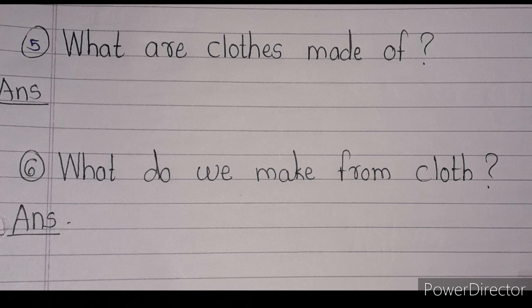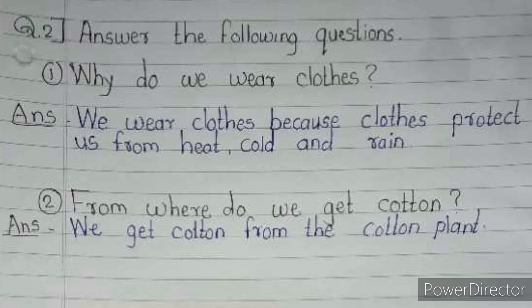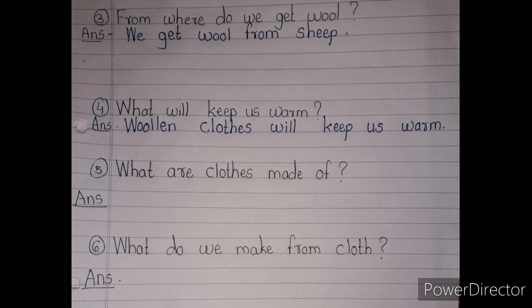All six question answers — write them in your notebook, one through six. From yesterday's lesson: where do we get wool? We get wool from sheep. What will keep us warm? Woolen clothes will keep us warm. Write all question answers properly in your notebook. The remaining exercise will be given in the next video. Stay at home, stay safe, and do your homework every day — learn it by heart. Thank you.